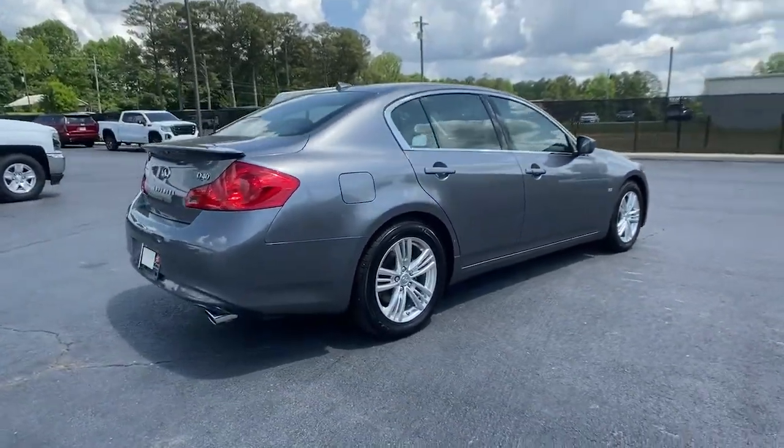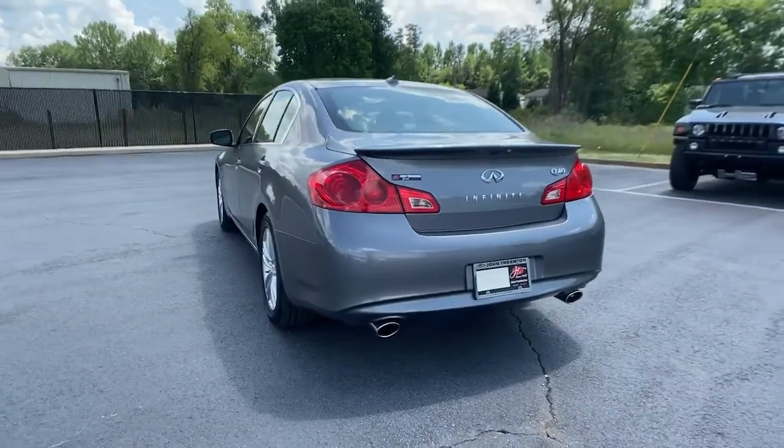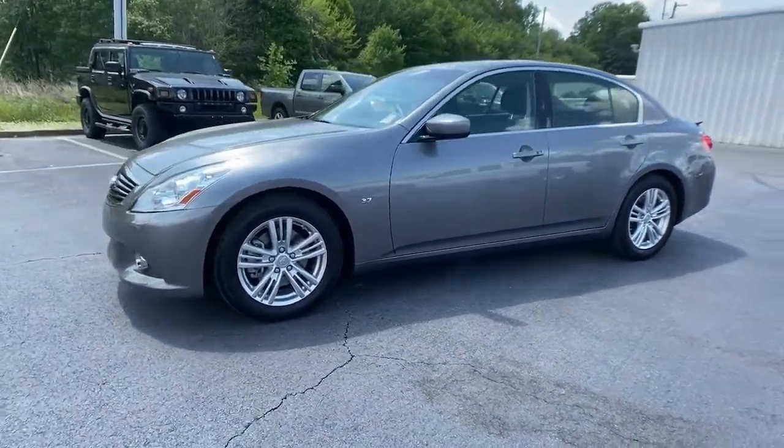This vehicle delivers the best of sporty styling and modern efficiency. Confidence comes standard, thanks to driver-focused design, state-of-the-art safety features, and a premium feel. These are just some of the great options this vehicle comes with.